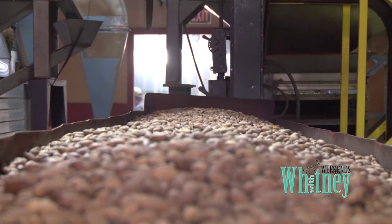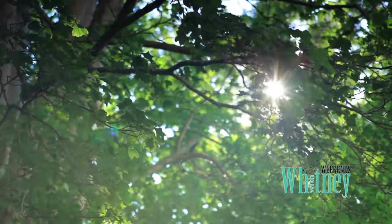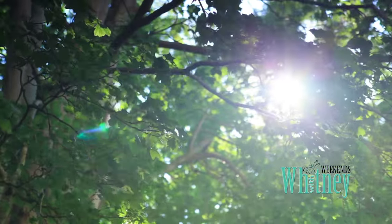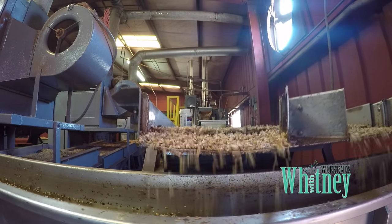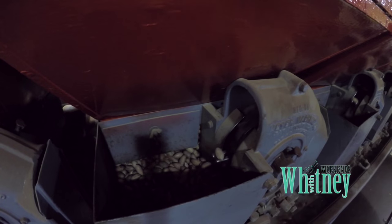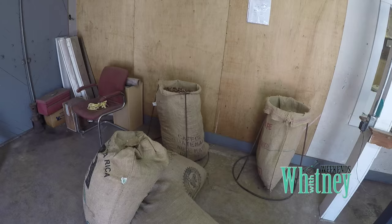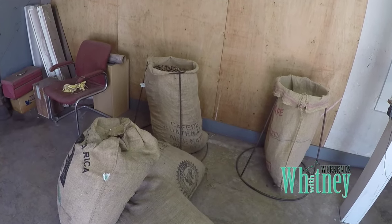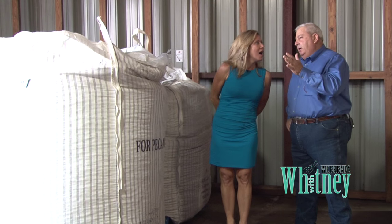To add supply to the growing demand, the Bergerons buy pecans from select Louisiana growers, all the way from Natchitoches to Abbeville. What we buy all over the state — what we produce here is not enough to supply us. Production is much more entailed than I ever expected. It'll take two days for a pecan to go from raw to finished product.